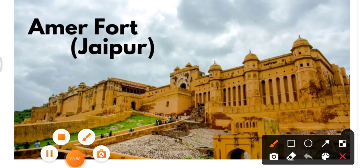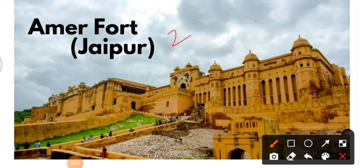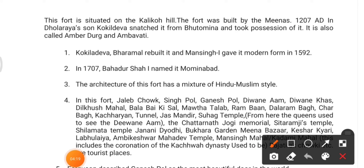Fort number two is Amer Fort. Have a careful look at the image — the name and location, Jaipur, are mentioned. Try to remember the image as it may help you in the exam. Amer Fort is situated on Kaliko Hill.